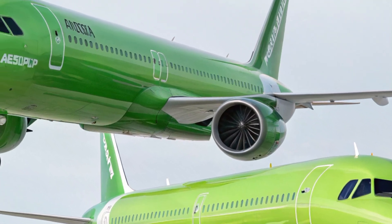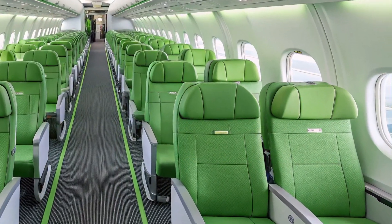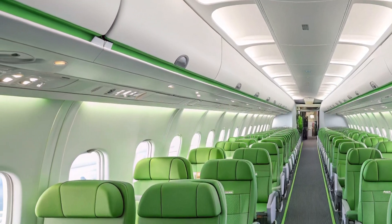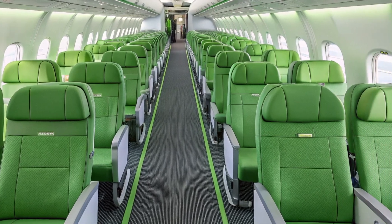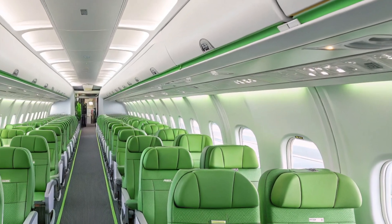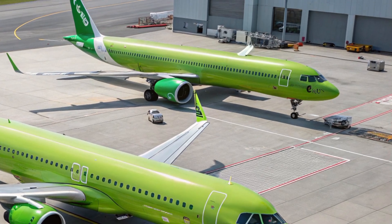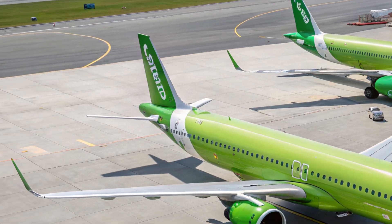When it comes to performance, the A321XLR leads the pack in the narrow-body category. It can fly up to 4,700 nautical miles, which opens up direct routes like New York to Rome, Miami to Buenos Aires, or even London to Delhi — all without a wide-body aircraft. Powered by either CFM LEAP-1A or Pratt & Whitney PW1100G engines, the XLR delivers fuel savings of up to 30 percent per seat compared to older aircraft. That means lower operating costs for airlines and potentially cheaper fares for passengers.